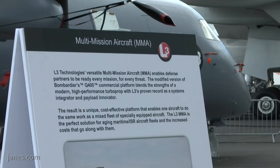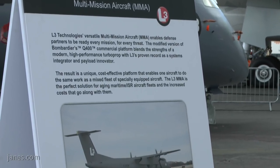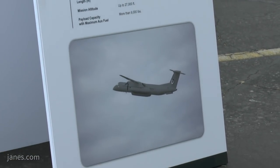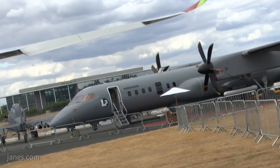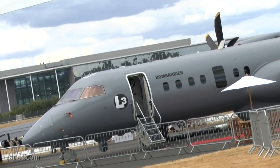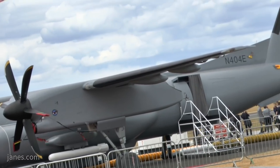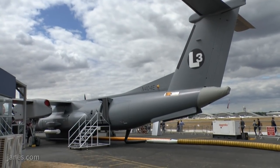Earlier on the Leonardo stand we saw how regional transport aircraft are being modified, and here is another example — the Q400 aircraft that L3 have modified to become a multi-mission aircraft. Underneath you can see the large canoe-shaped phased-array radar — a very long-range radar for ISR and maritime patrol missions. There's plenty of room on board for the mission team to gather information, analyze it, and then direct other assets to manage and prosecute targets.